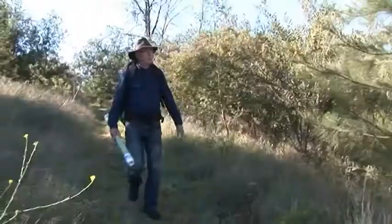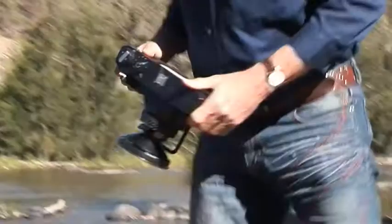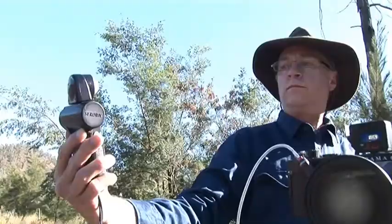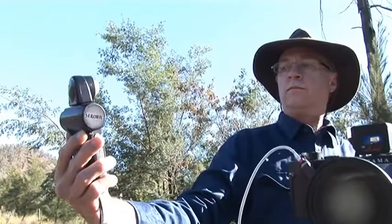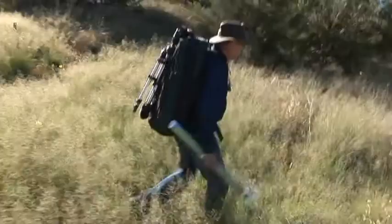Most photographers will know that the best times of the day are early morning and late evening. It's that interplay of light and shadow and subject matter as well. So there's a lot of searching going on for the right location, and then a lot of waiting going on for the right light.